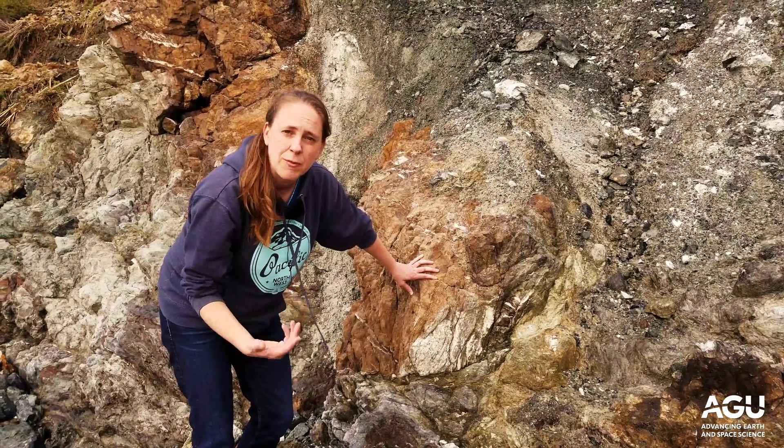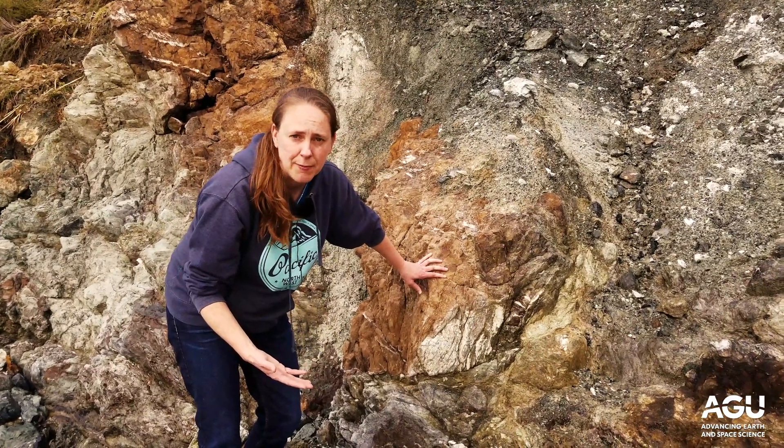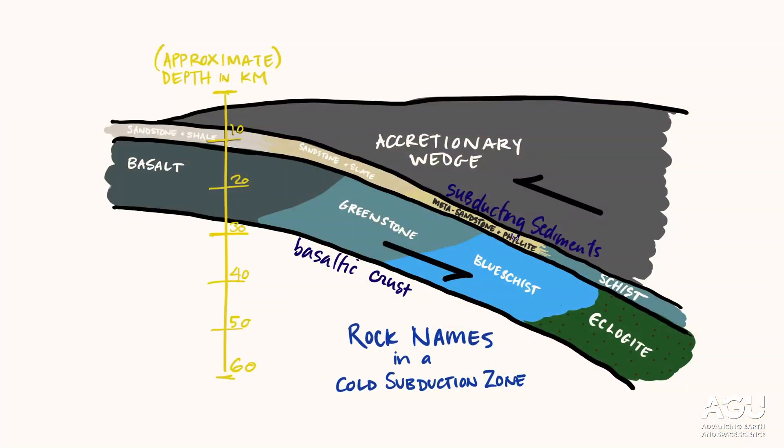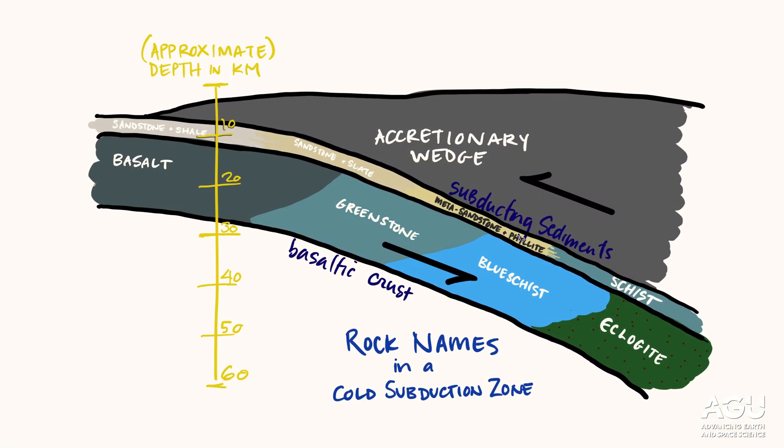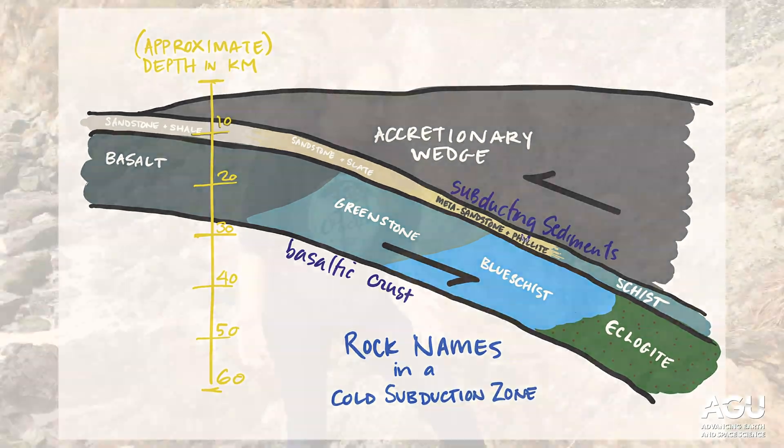Blue schist facies — so maybe 30 to 40 kilometers depth below the surface of the earth. Those are the depths where great earthquakes nucleate and where seismic tremor occurs in modern subduction zones. So this is an example of where we can actually study those processes in situ within a deeply active fault.